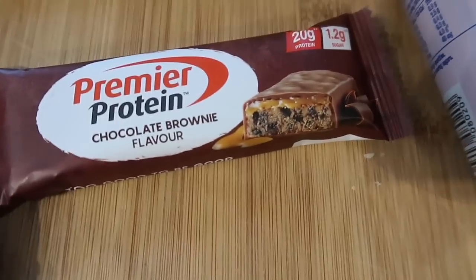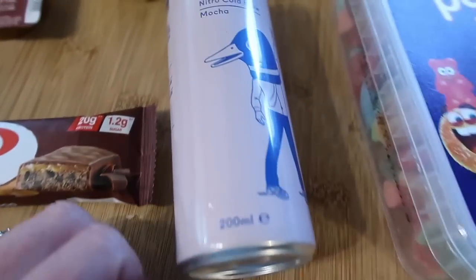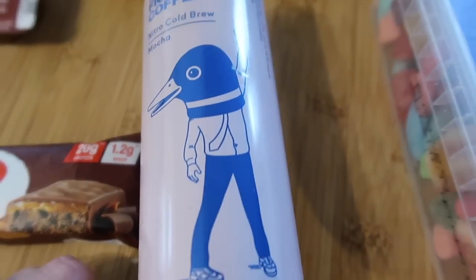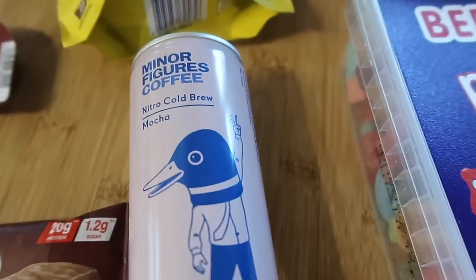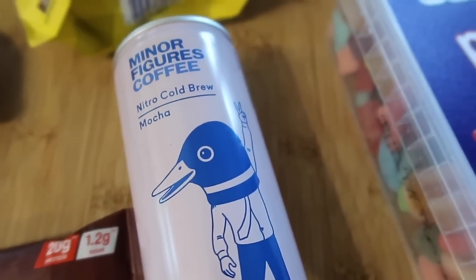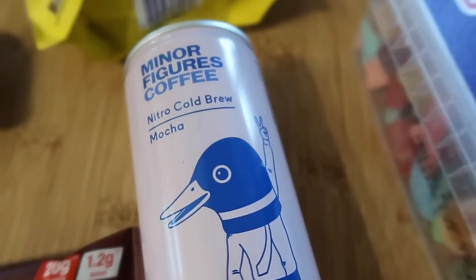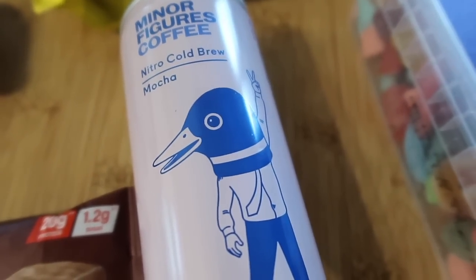We've also got a Premier protein bar — chocolate brownie flavour. And a Minor Figures coffee nitro cold brew in mocha — I absolutely love the can. We've already had a little argument over who's trying this, me or Steve; I think we're going to share. It's a light dairy-free drink with no added sugar and when you open it, nitrogen is released to create a silky microfoam. That sounds really interesting and it should be £1.95.